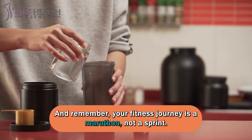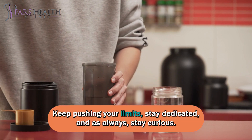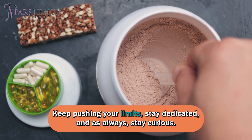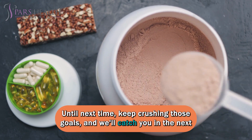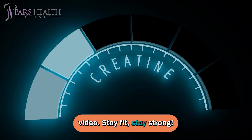And remember, your fitness journey is a marathon, not a sprint. Keep pushing your limits. Stay dedicated. And as always, stay curious. Until next time, keep crushing those goals. And we'll catch you in the next video. Stay fit. Stay strong.